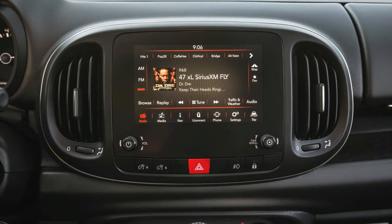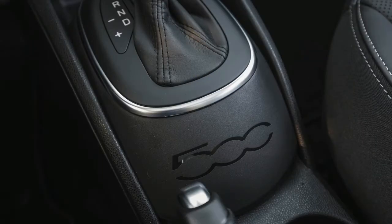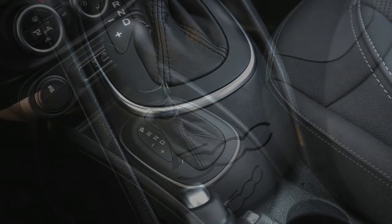In Motor Trend testing, the 500L Trekking hit 60 miles per hour in 8.6 seconds and stopped from 60 miles per hour in a respectable 121 feet. The base 500L Pop comes standard with 16-inch aluminum wheels and a bright exhaust tip.